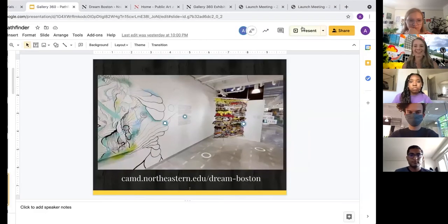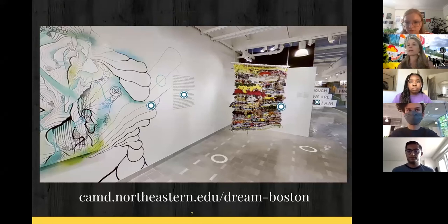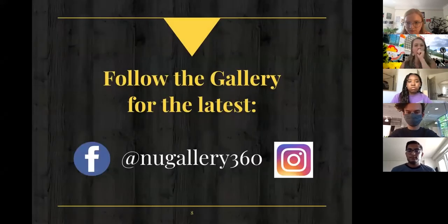Going back to the presentation — you've seen a little bit of the gallery from the 360-degree tours, and you can actually go back to our past three exhibitions and tour them that way. If you're interested in finding out more about the gallery, follow us on Facebook and Instagram. Another job of the co-op is very much thinking through social media campaigns, so you'll see some great work there.